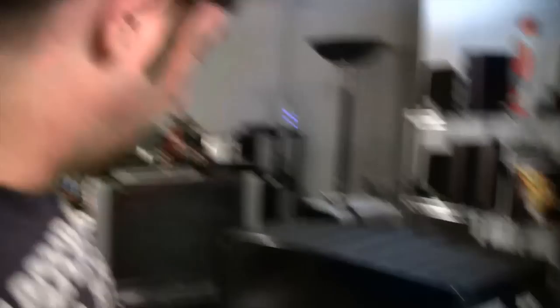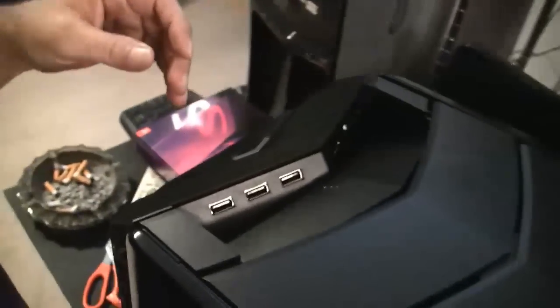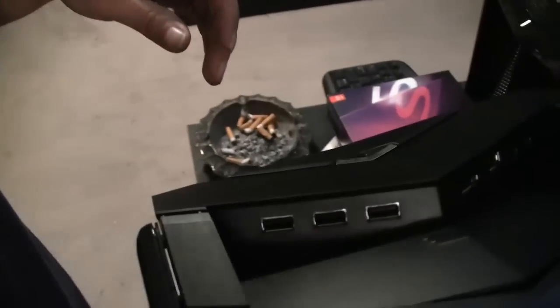I'm going to get the system up on the desk. That black thing there is the computer — it's covered in this nice little sheath. I don't even want to touch it and get fingerprints on it. Here's the top part where there are front-side speakers and connections.